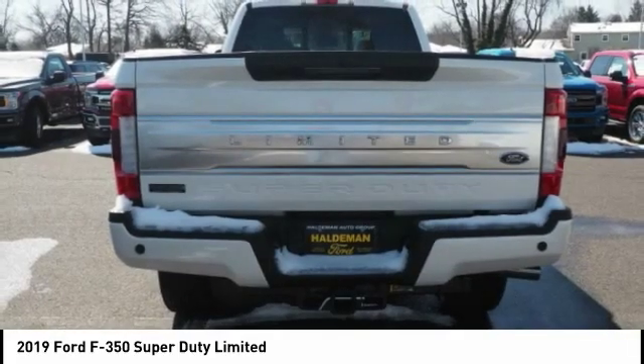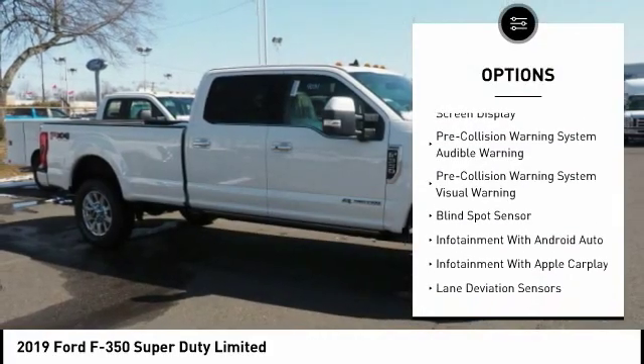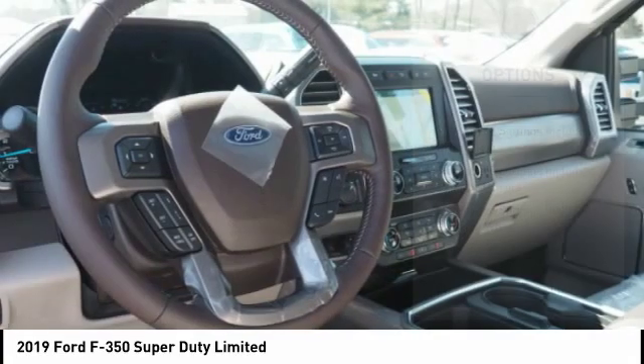Here are some of this vehicle's great options: keyless entry, traction control, stability control, remote engine start, voice activated navigation system, universal garage door opener, compass.